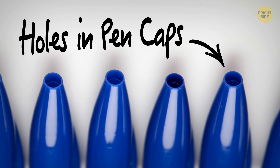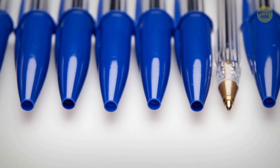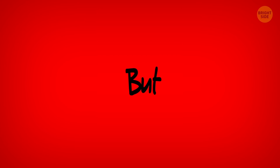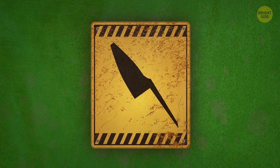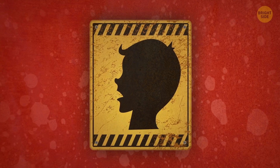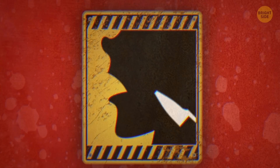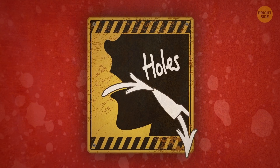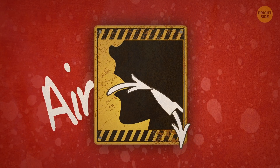Number 10: Holes in pen caps. I used to think that this little hole in the caps of most pens is just an offbeat way to keep the ink flowing. But apparently, pen manufacturers know more about little kids than you can imagine. They realized that a child might end up choking on an innocent-looking pen cap. To prevent the little ones from suffocating, they started placing holes in pen caps so that even if one gets stuck in a child's throat, air can still get into their lungs.